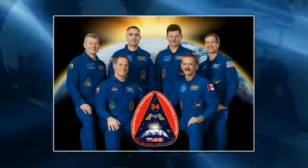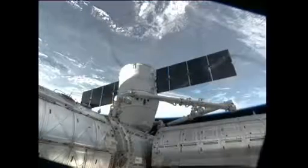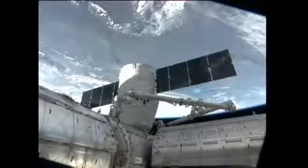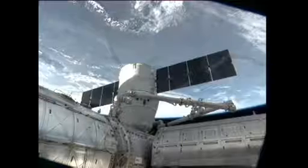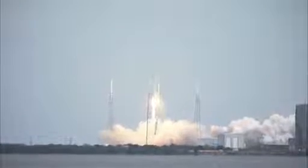The crew of Expedition 34 on board the station is busy working on quite a bit of transfer work today. Of course, the big news is that the SpaceX Dragon spacecraft has arrived at the station. It launched last Friday at 10:10 a.m. Eastern Time, that was 9:10 a.m. Central Time.